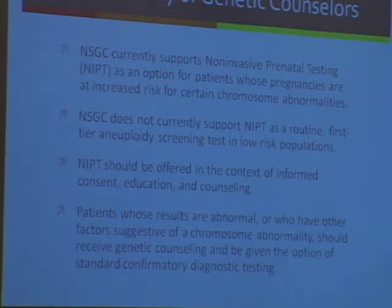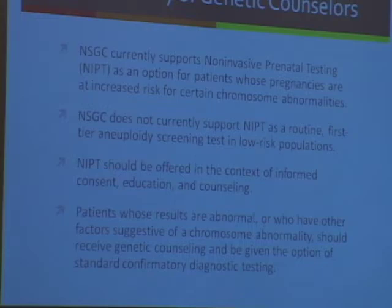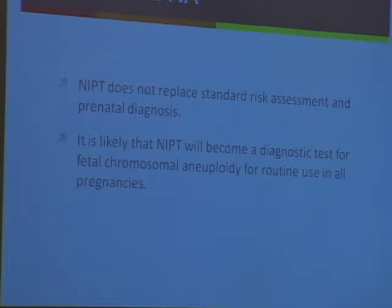The National Society of Genetic Counselors also came out with a guideline. They said they support it in patients who are high-risk, but not as a routine first-tier test. It should be offered in the context of informed consent and education. Patients with an abnormal result need genetic counseling and confirmatory testing. Their final conclusion was that it doesn't replace standard risk assessment in prenatal diagnosis. Interestingly, they predicted it will become a diagnostic test — I'm not sure I agree with that, but that was their assessment.